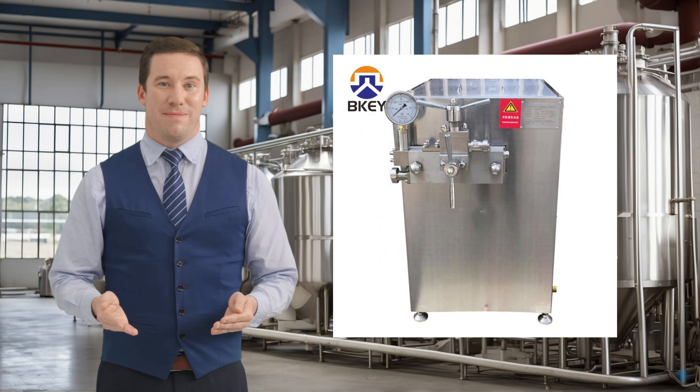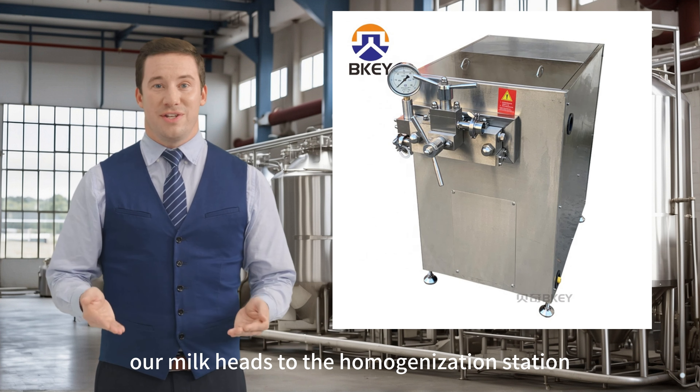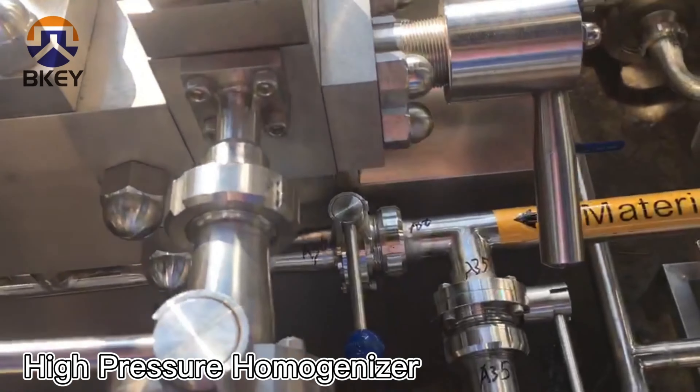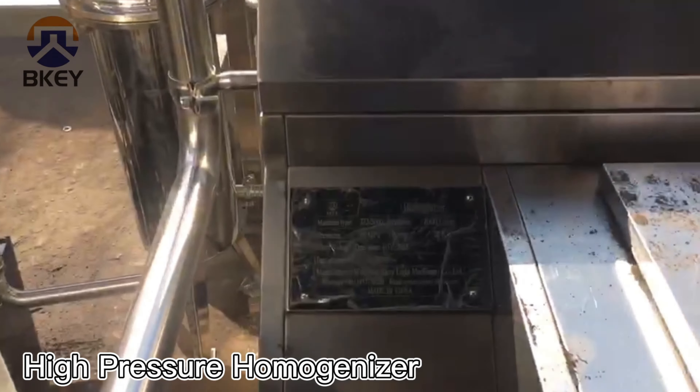Homogenization: following the pasteurization, our milk heads to the homogenization station. Here, a homogenizer works its magic, making sure the fat particles are uniformly distributed, resulting in a smoother texture.